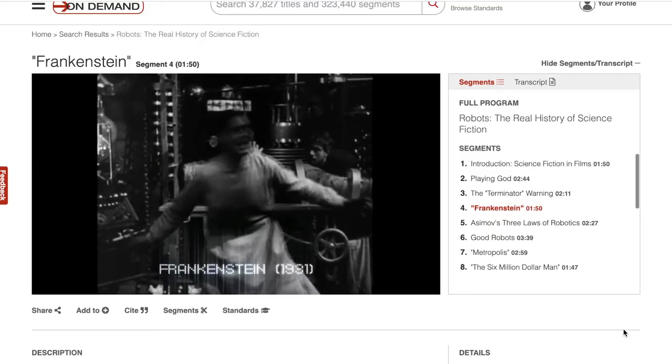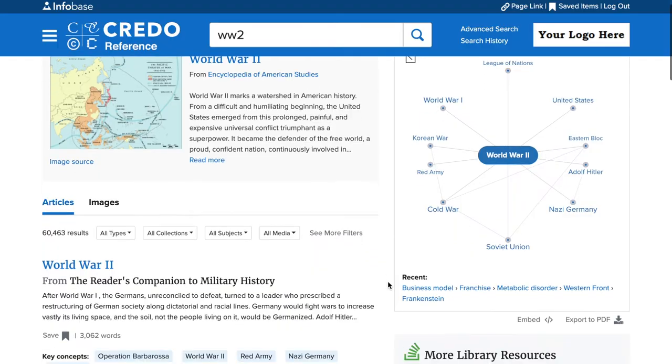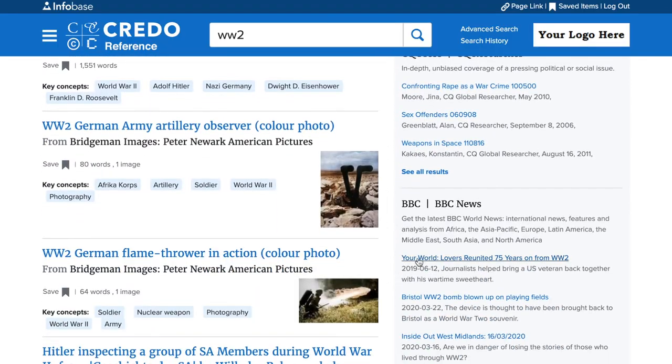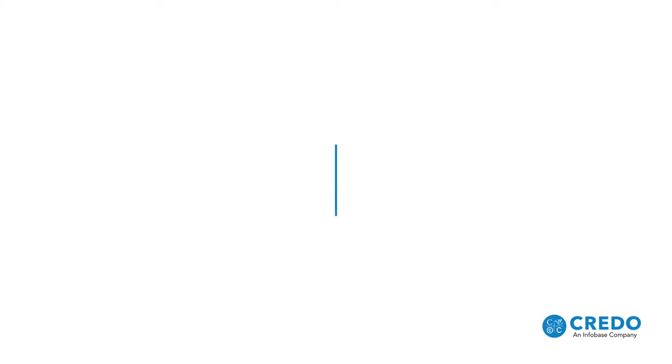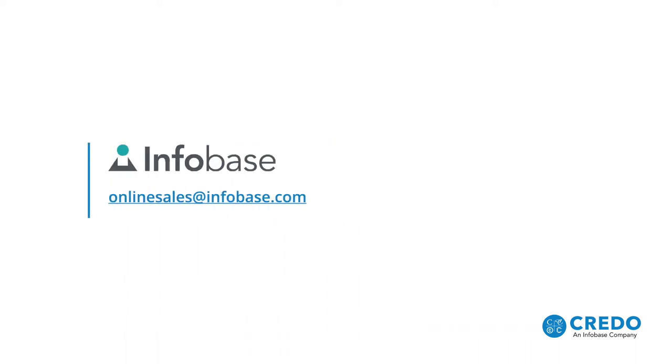From their initial exploration of a topic through their readiness for in-depth research, Credo Reference offers a reliable, valuable alternative to Wikipedia for early research and beyond. For more information on Credo Reference and how we can partner with you, please contact us.